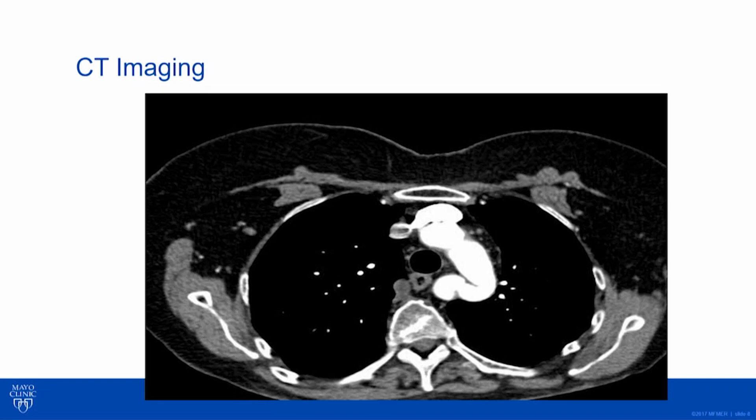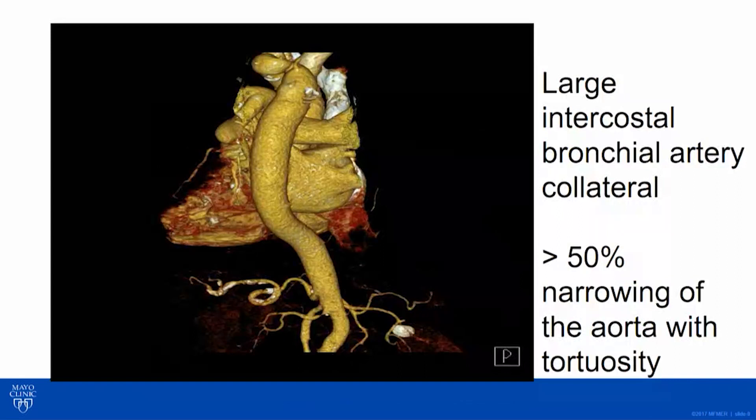This was her CT scan. We got axial imaging to look at her aorta. I wanted to show how tortuous this thing is — there's this kind of enfolding, it's relatively narrow. From one 2D slice you might not know for sure how narrow it truly is, but we did 3D reconstruction.